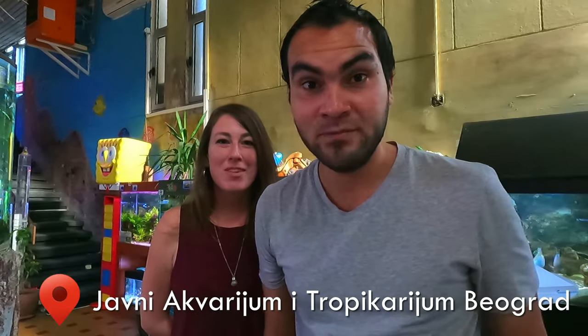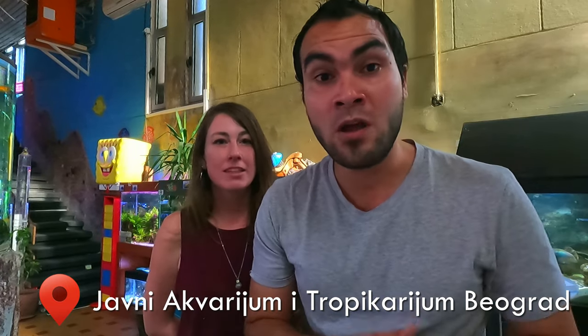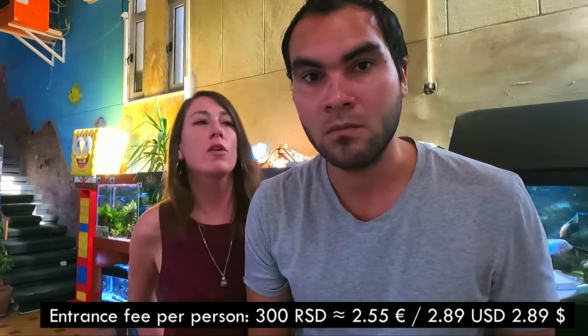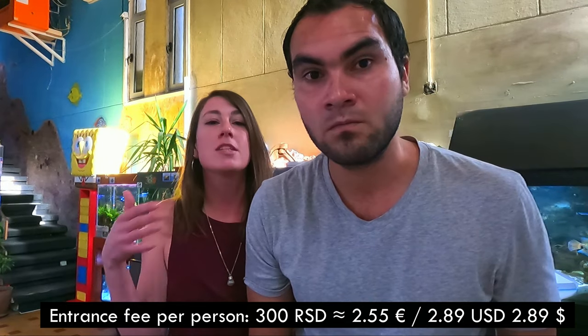And we're here — here's the aquarium, we made it. I just spoke to the owner. He's not very comfortable being on camera, but he told me that 80% of the animals here are rescued. These animals wouldn't have a home and would have been flushed down the toilet somewhere had he not rescued them. The ticket is around 300 dinars and all of the proceeds go to feeding and taking care of the animals. Let's go have a look, shall we?